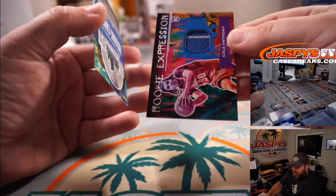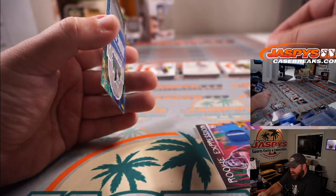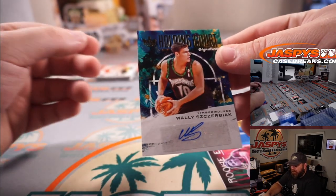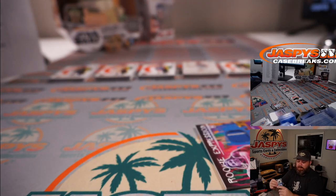Cole Anthony is our relic — nice little pinstripe there for the Orlando Magic, Joshua Eidlitz. And we got a Wally Szczerbiak Holding Court Signatures for the Minnesota Timberwolves, Scott McCrank, numbered 15 out of 99.